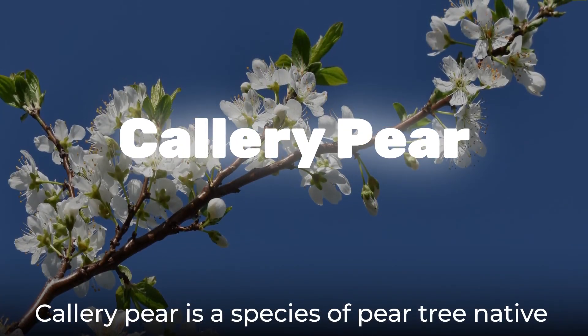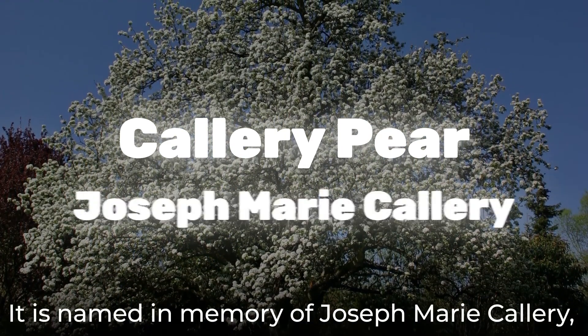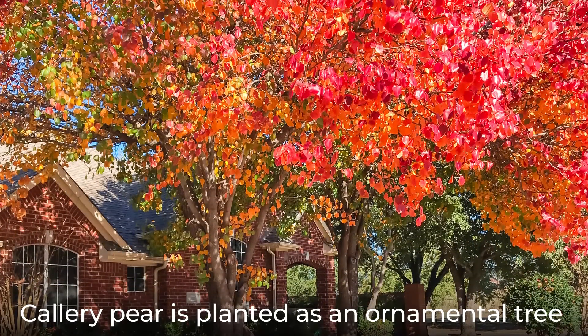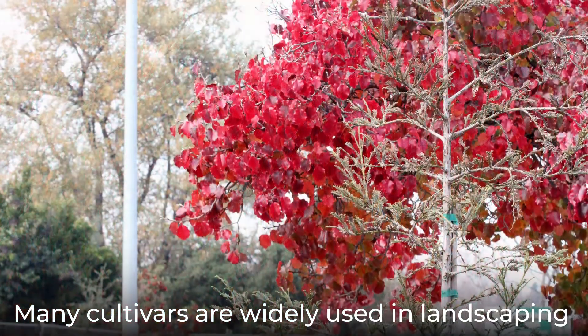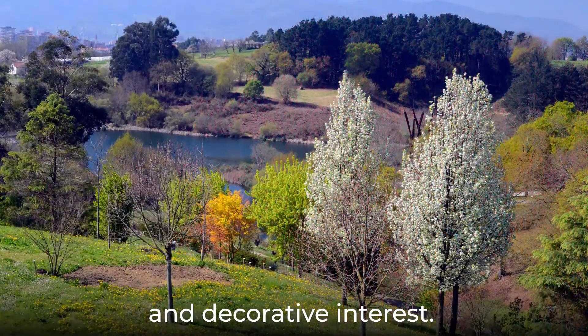Callery pear is a species of pear tree native to China and Vietnam. It is named in memory of Joseph Marie Callery, who brought the plant from China to Europe. Callery pear is planted as an ornamental tree for its white spring blooms and showy autumn colors. Many cultivars are widely used in landscaping and are loved for their symmetrical canopy and decorative interest.